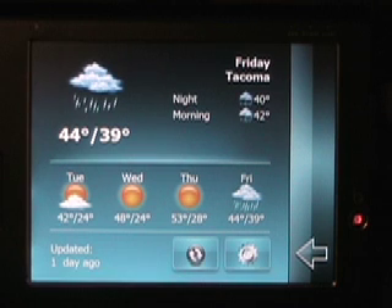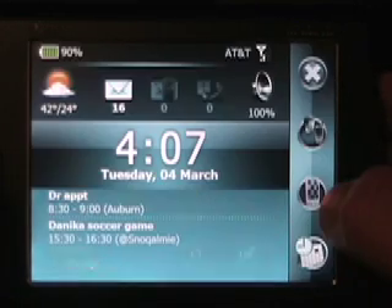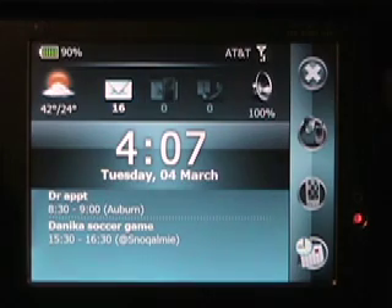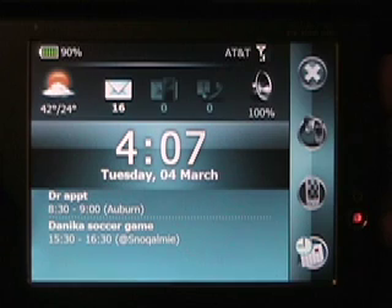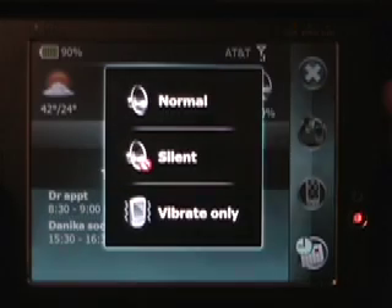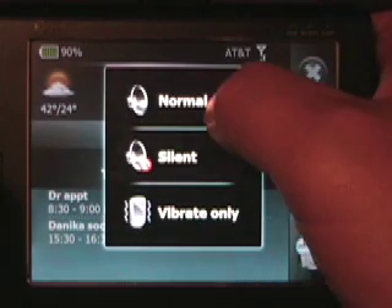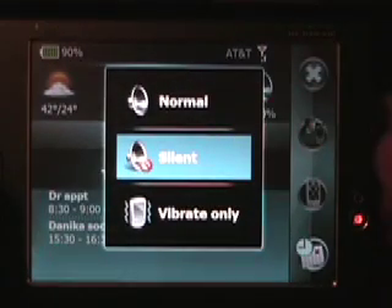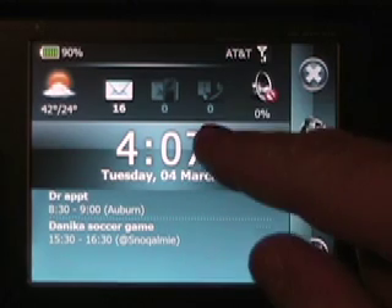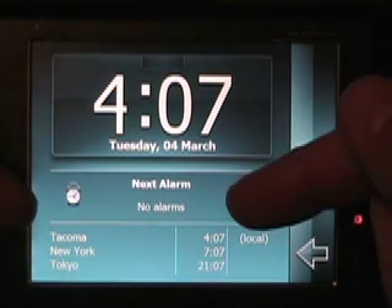With just SPB Mobile Shell itself, you can't have multiple cities. If you add on SPB Weather, you get some more functionality, so this is kind of a basic SPB Weather. If we tap on any of the notifications — email or text or whatever — it actually opens up in the native application. If you tap on the profile, a little screen pops up that lets you choose from normal, silent, or vibrate only. I'm going to go ahead and switch that to silent in case a notification comes in while I'm doing this video. We can also tap on the time, and it opens up into a bigger screen — it shows a bigger time, lets us set some alarms, and shows us some world clock features.